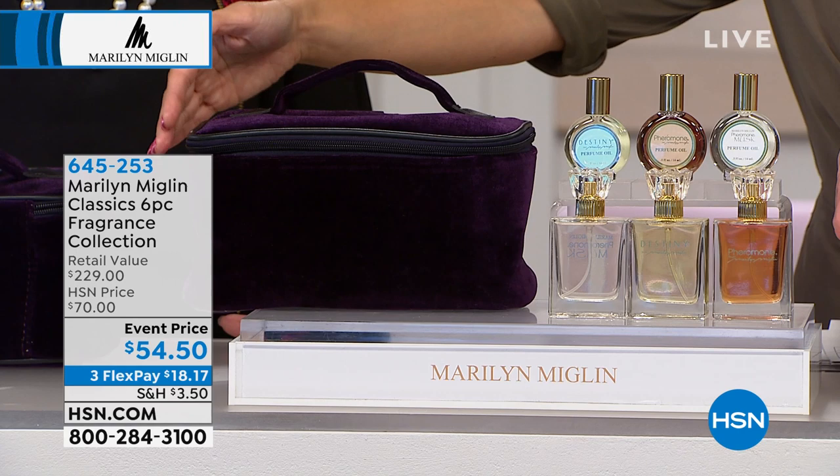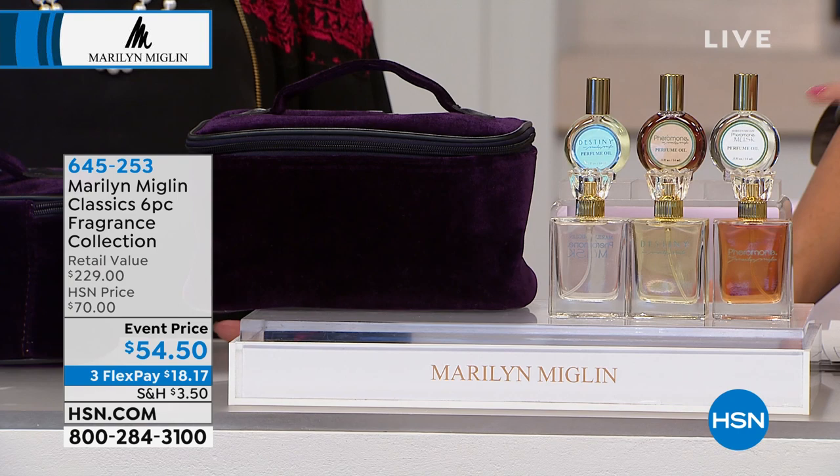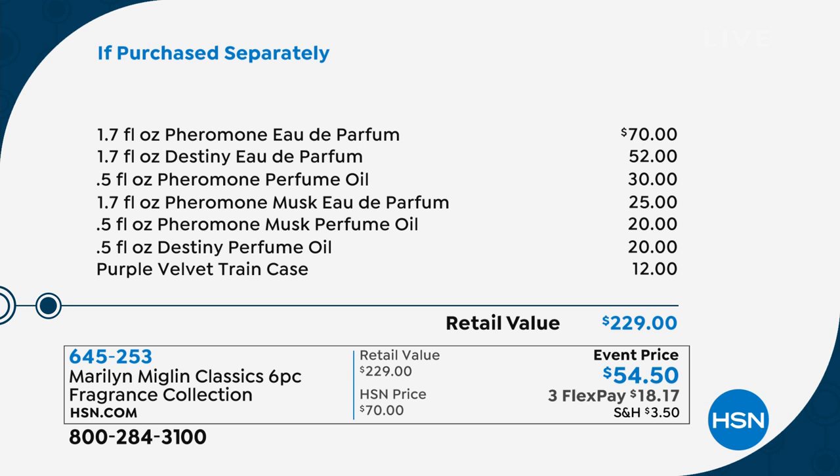I love that when you do these sets, you give us eau de parfum, not eau de toilette. We are getting the finest of the fine in this kit. And in the industry, anything over 12% oil is considered a perfume — I have 23% concentration of essential oil.